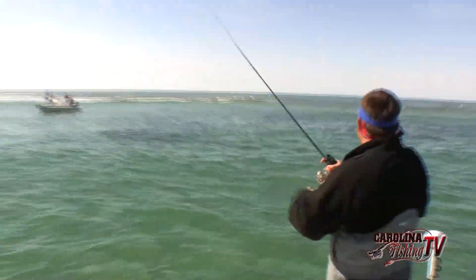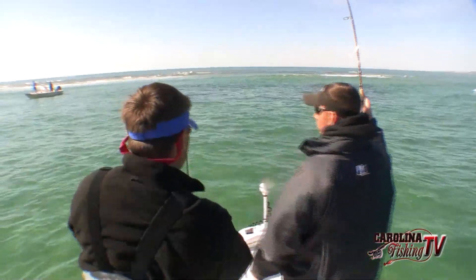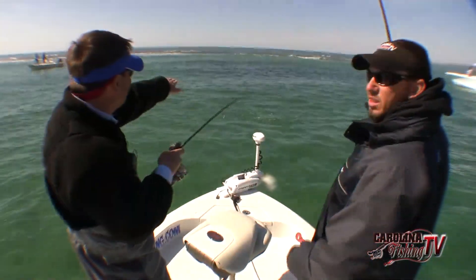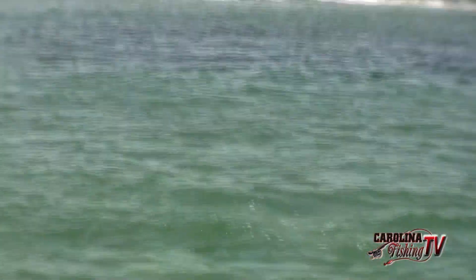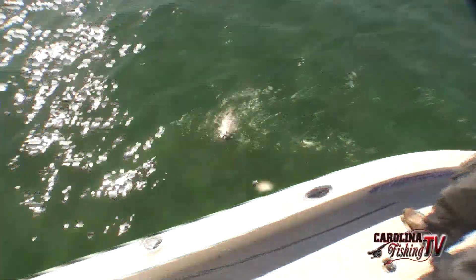I got one on too — doubled up. That water is about six feet deep and it looks like we're in the Bahamas here. See that color change in the water right there? That's nothing but fish, side by side on top of each other. Cape Lookout redfish.